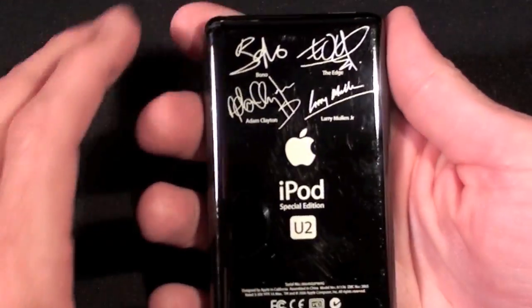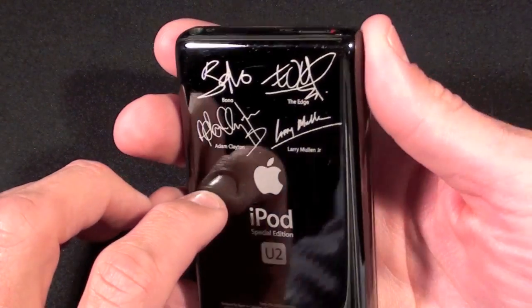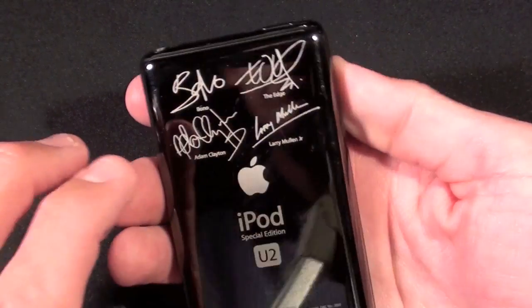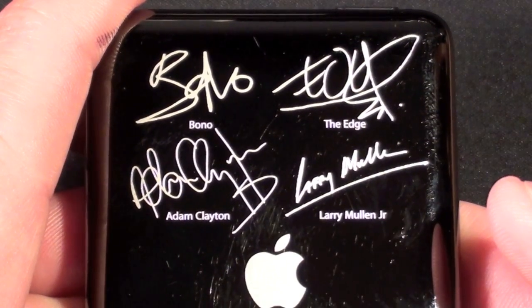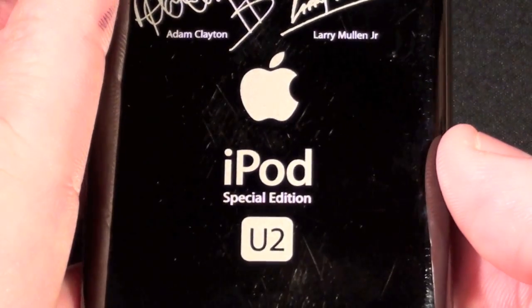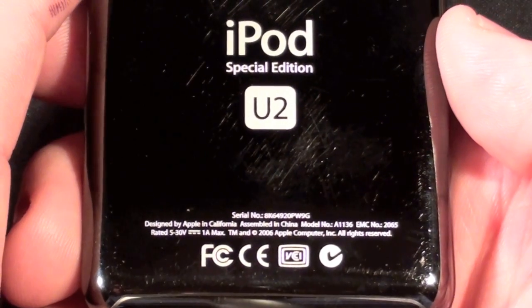On the back we can see it's not standard stainless steel — it's black stainless steel, which is very unique. This was the only iPod to receive this treatment. On the back we can see the signatures of the band members etched into the black surface, along with the Apple logo, 'iPod Special Edition U2,' and of course the serial number and other information.